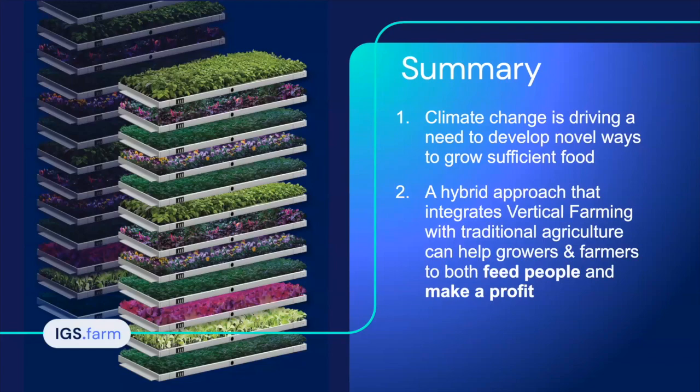Just to quickly summarize: climate change is happening, and there's a need to develop novel ways to grow sufficient food going forward. Vertical farming offers a hybrid approach to integrate with traditional agriculture, and we truly believe it can help growers and farmers feed people and make a profit. That's my presentation.